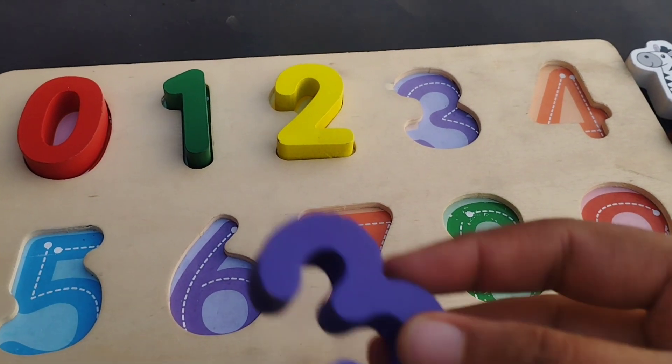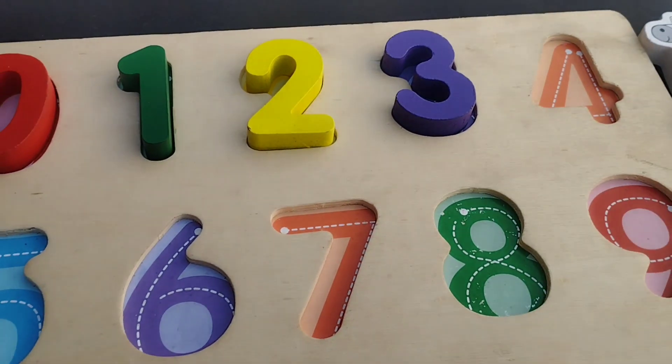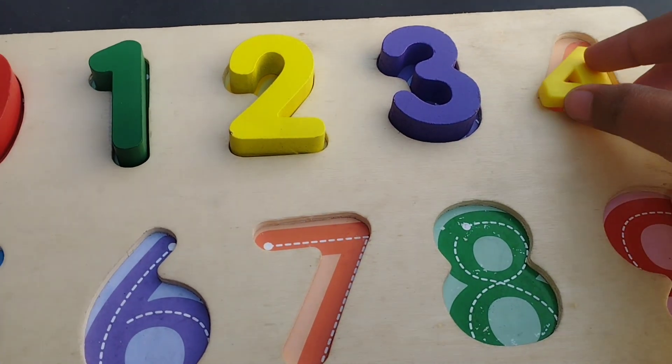The next one is number 3. This is number 3. The next number is number 4. This is number 4.